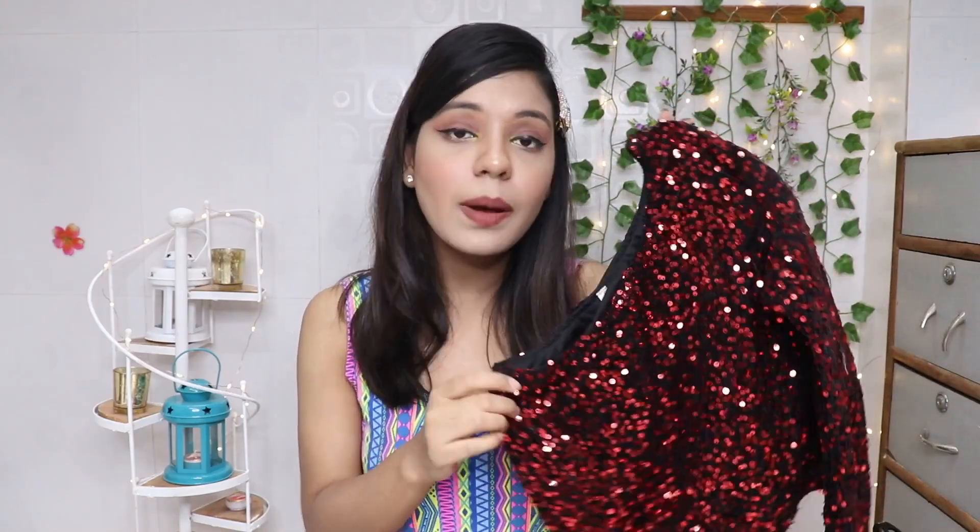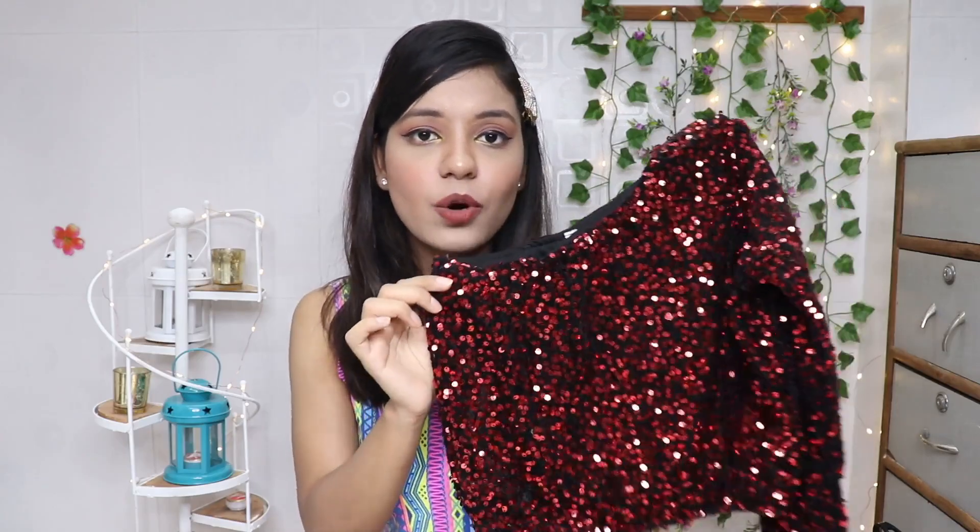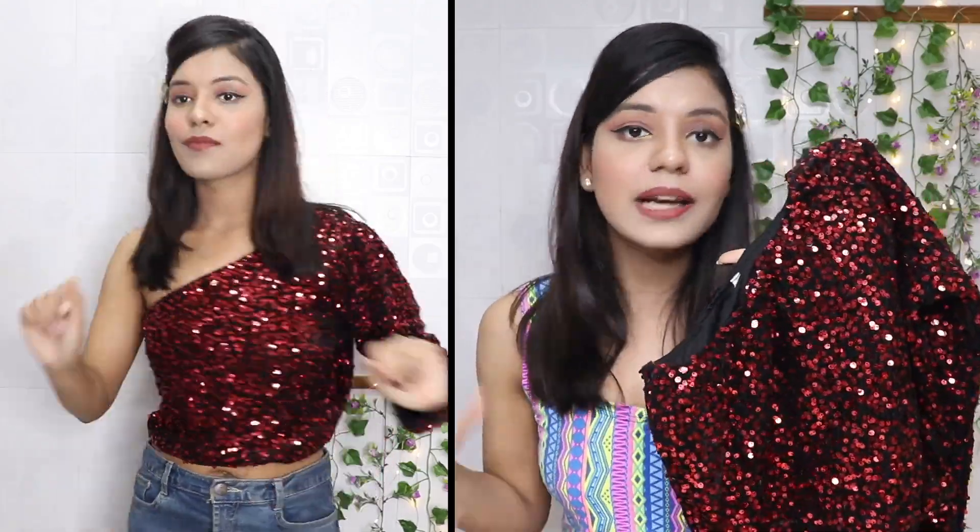Lastly, the star of the show is this maroon sequin one-shoulder top. I have seen similar tops at H&M and Zara and they are really expensive — around 1,500 to 2,000 rupees. When I saw a similar top on Amazon under 500, I was honestly a little skeptical about the quality. But when I received it, I would say it looks really good — the top is very stylish and perfect for a party.